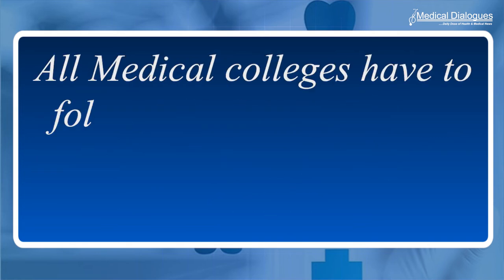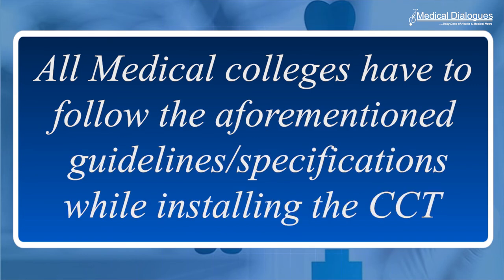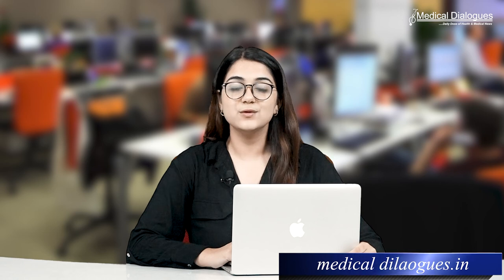All medical colleges have to follow the mentioned guidelines by the NMC while installing the CCTV. For more details, you can check medicaldialogues.in.